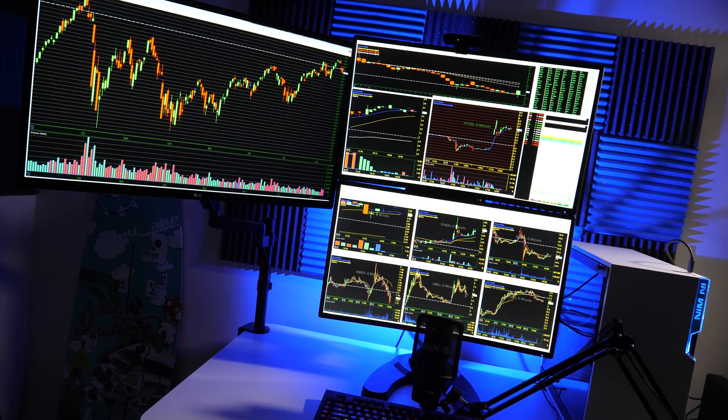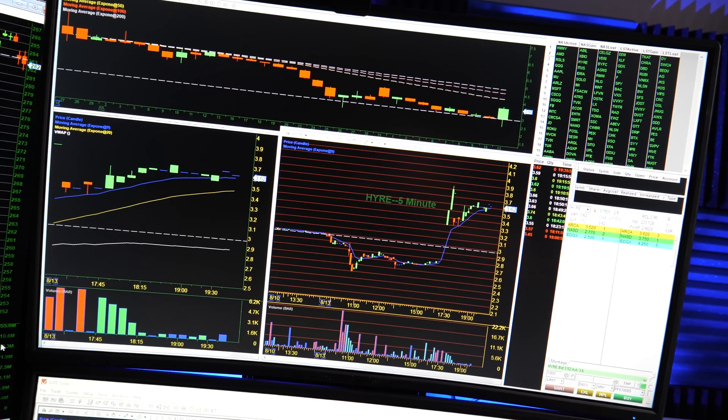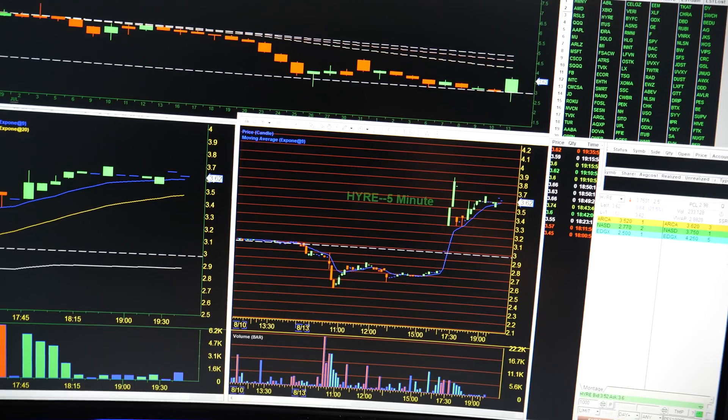I've got two monitors and a third monitor. On the top monitor I have a one-minute chart, a five-minute chart, and a daily chart pulled up. I'm keeping an eye on time and sales, level two, and all that — watching everything when I'm in a trade and breaking it down.